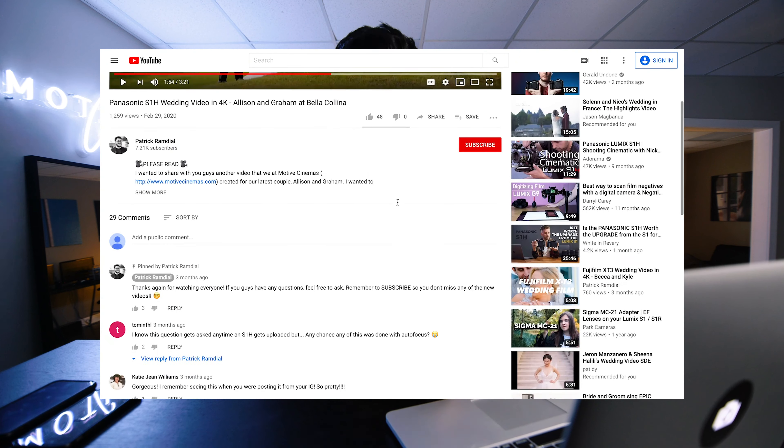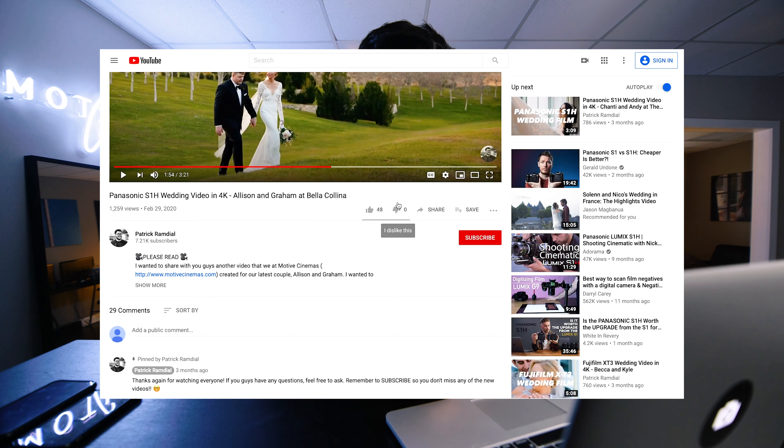First question: any chance this was done with autofocus? This whole wedding was shot on the Panasonic S1H. Everyone that has the S1H kind of knows that you can't rely on the autofocus — it's basically non-existent with this camera. We also run all Canon lenses through an adapter, the MC21 Sigma adapter, so once you have an adapter on any camera the reliability of autofocus goes down a lot. The whole wedding was done on the S1H — there was one camera, the XT3, in the background for the ceremony third shot, but other than that, the whole wedding was S1H with no autofocus.